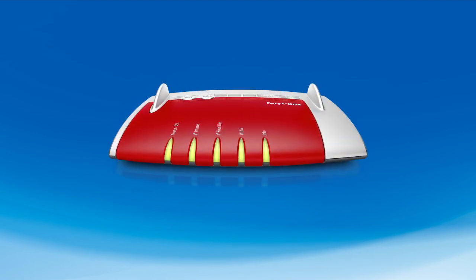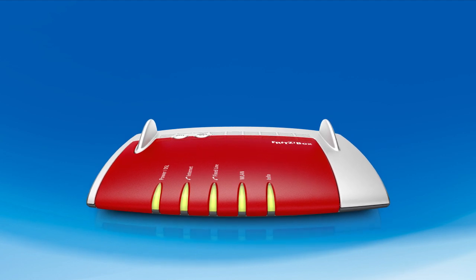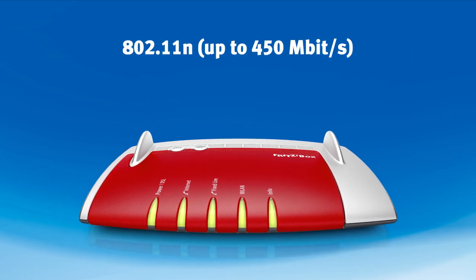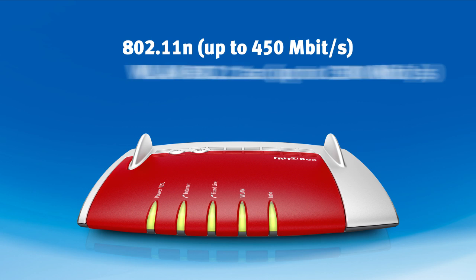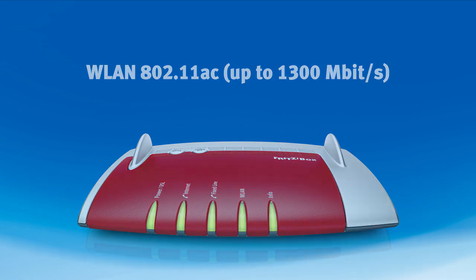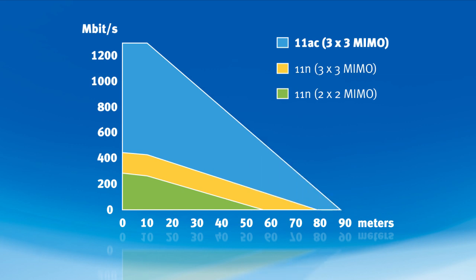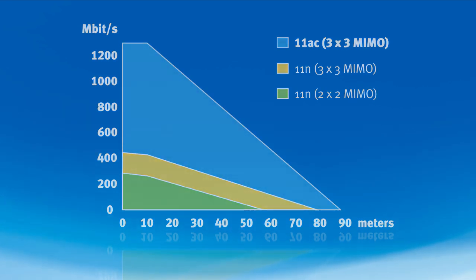The FritzBox 7490 can supply two wireless radio networks at the same time — one in the 2.4 GHz and another in the 5 GHz band, compliant with the new wireless AC standard. Wireless AC provides for speeds of up to 1,300 megabits per second. The FritzBox achieves this using three independent MIMO data streams to ensure excellent connections even to devices located further away.